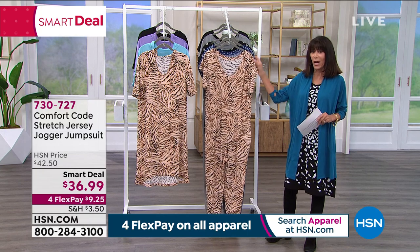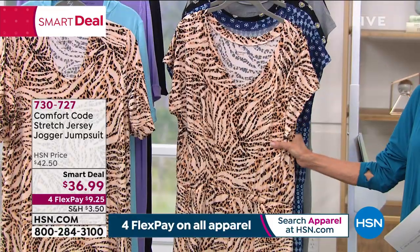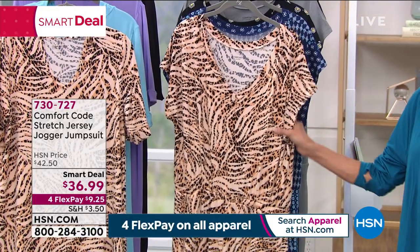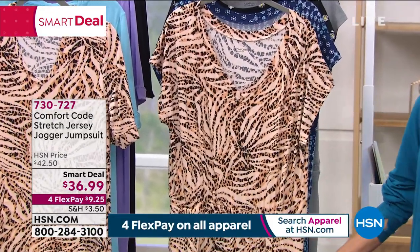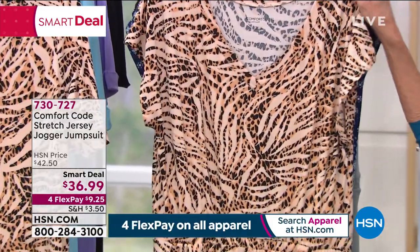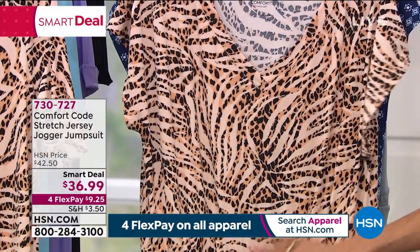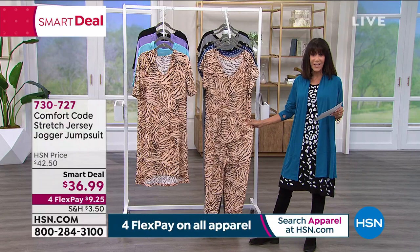This is our smart deal. It's that 95 poly, 5 spandex fabric. It's available today in a very simple, easy pull-on, simple V-neck with an elasticized waist.